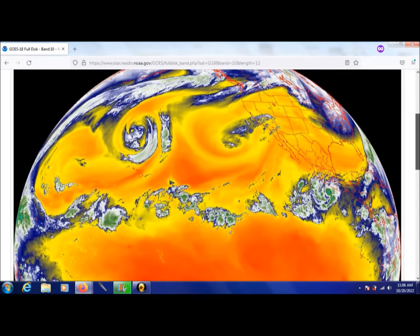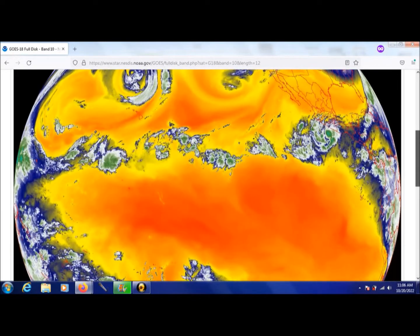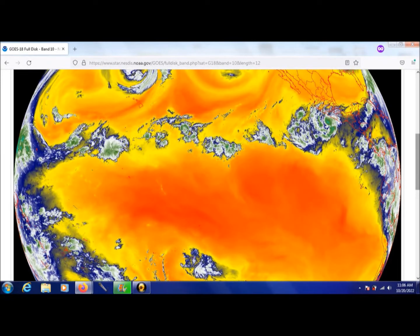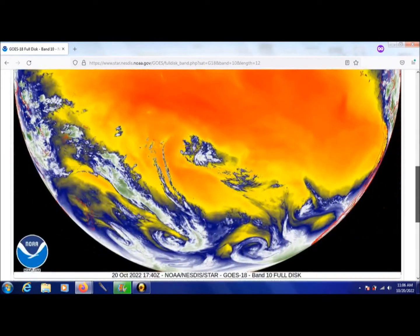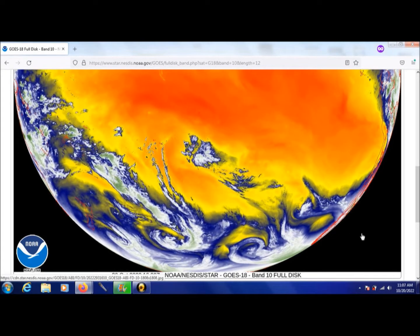Looking at the south, we see dual systems — maybe even three systems — that are reminiscent of the northern hemisphere. So we're starting to lose our jet stream in the southern hemisphere as well. We see over Australia some of the same activity we see off the coast of California — mainly water not being allowed to make it to the mainland, coming in off the oceans.